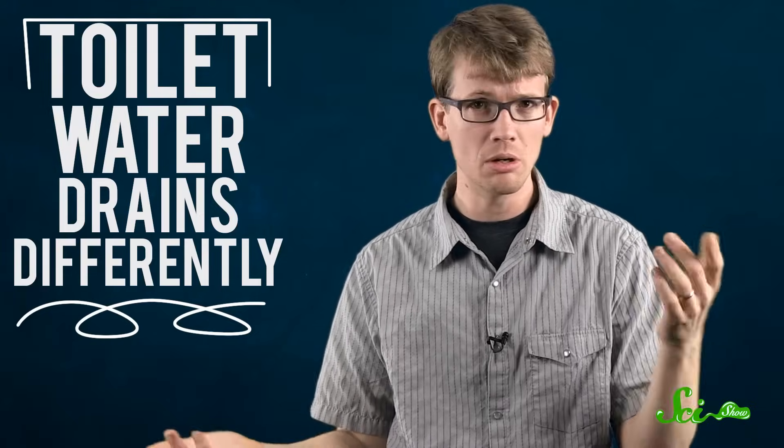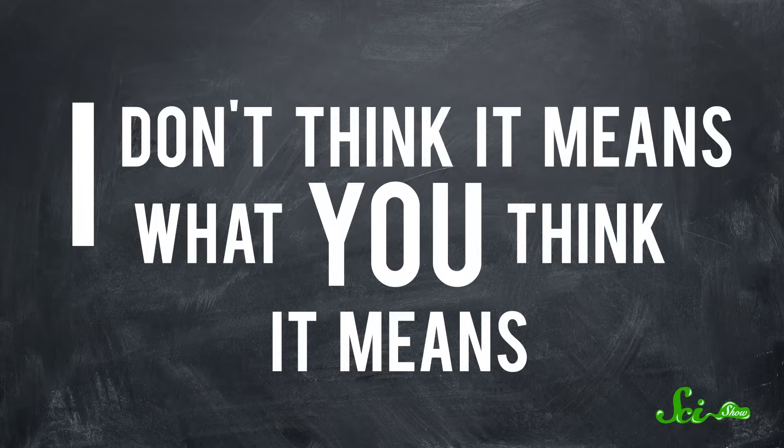Hey, Australian people. Have you ever been in the Northern Hemisphere? Have you ever noticed whether your toilet drains differently than it does here? No? You've heard maybe it has something to do with the Coriolis effect? Welcome to another edition of I Don't Think It Means What You Think It Means.